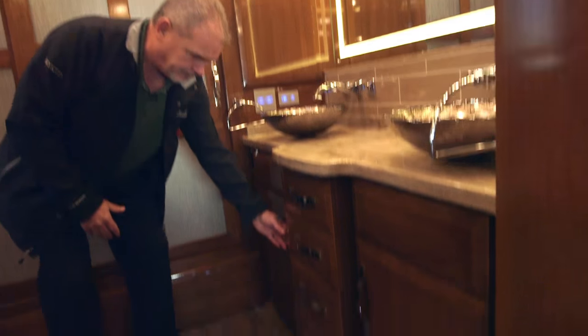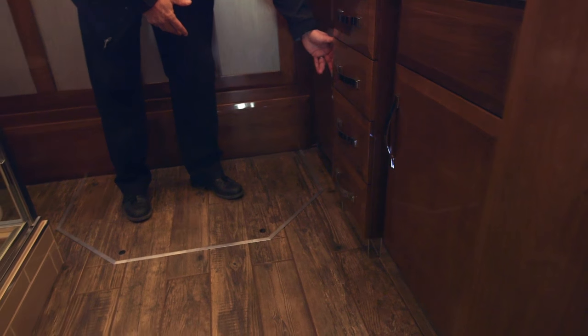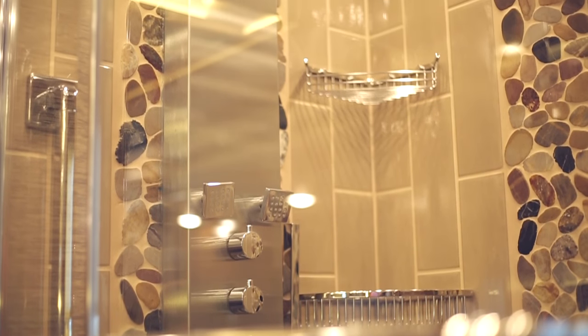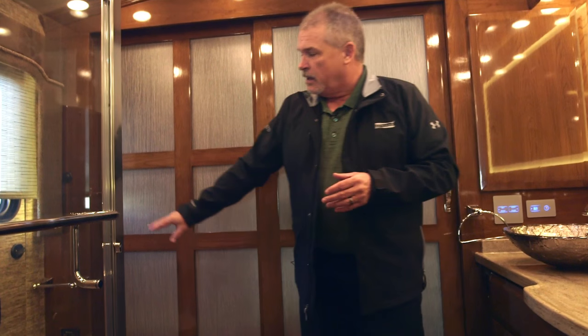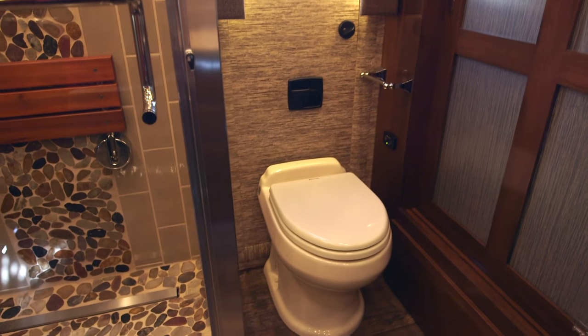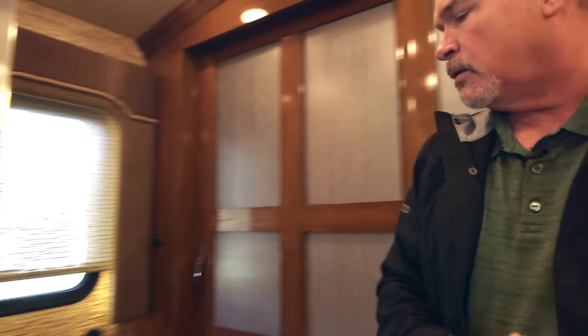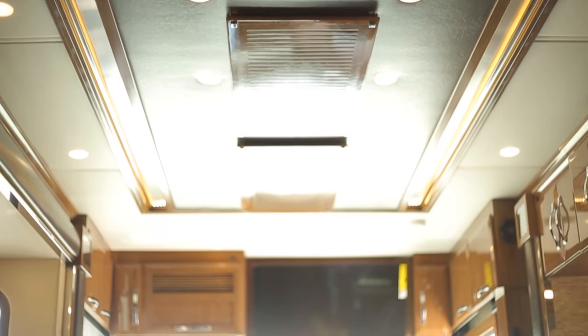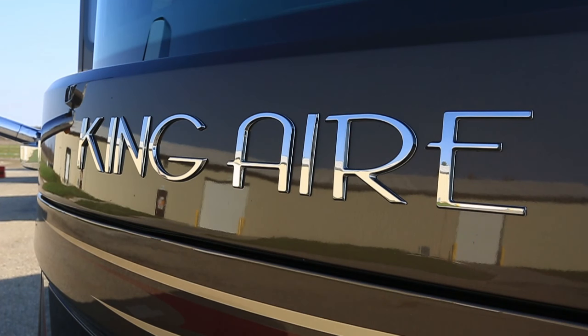The rear bathroom has a completely different configuration this year, with double sinks and lots of storage underneath. Any time you open a deep cabinet the LED lights automatically come on, and accent lights in the floor illuminate when you walk in. You've got a huge wardrobe all the way across the back of the coach and a designer shower with the Fresca shower system — massage for your feet, face, or head. The egress door is dressed up much nicer this year. That's the 2017 King Air — call us at 800-852-1731 or visit newmarkcorp.com.